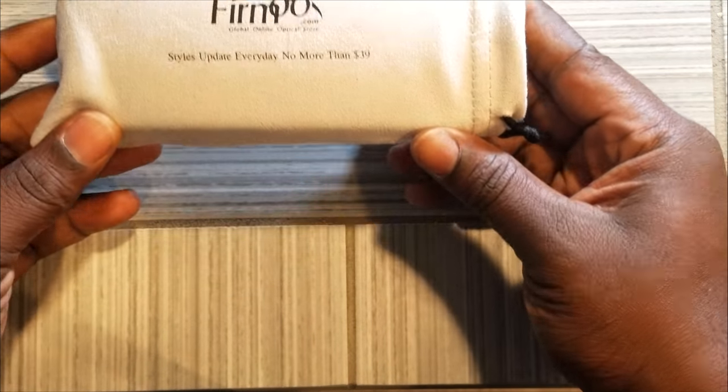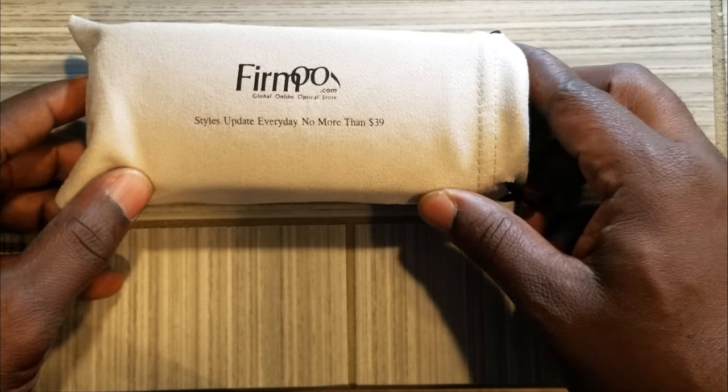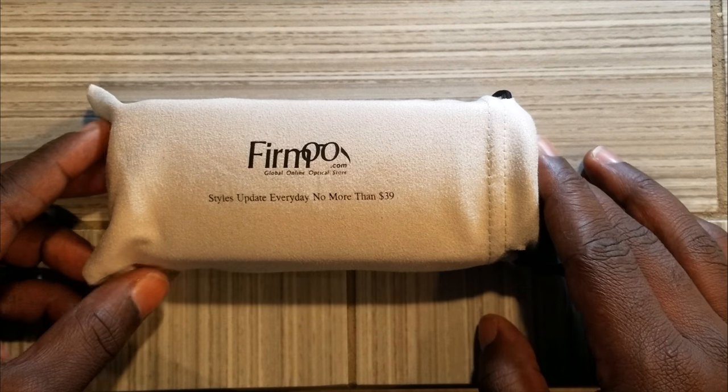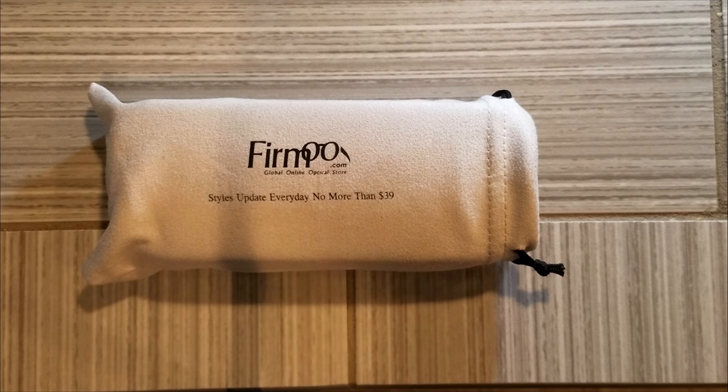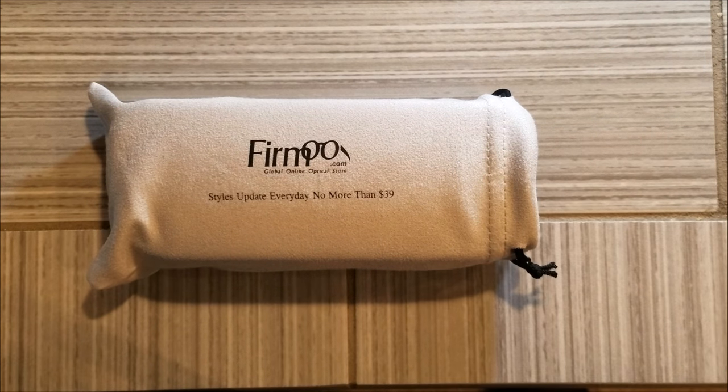Right off the back, you have your glass cover here. As you can read, styles update every day, and there are no more than $39. Now we've talked about getting to glass frames, glasses, so on and so forth. They do come in prescription, so you will have to get a prescription if you wear glasses. But if you just want to change your identity — want to be James Bond, want to be Atomic Blonde — then these are great shades.